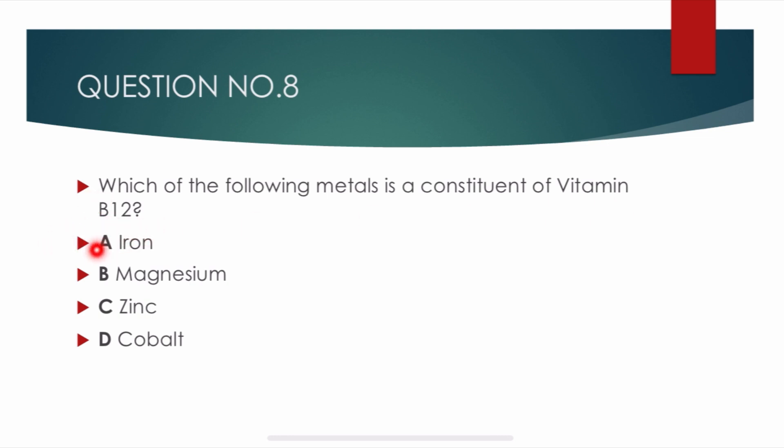Question number 8. Which of the following metals is the constituent of vitamin B12? Options are: iron, magnesium, zinc, and cobalt. Correct answer is delta: cobalt. Cobalt is a metal which is a constituent of vitamin B12.